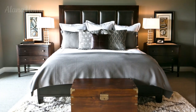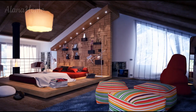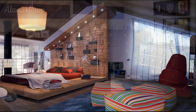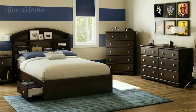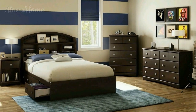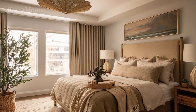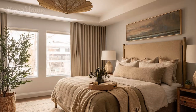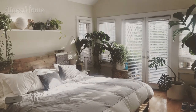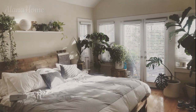Nightstands and dressers should be functional and complement the overall aesthetic. In a men's bedroom, look for pieces that are sleek and sturdy, made from materials like wood, metal, or glass. For a cool retro vibe, opt for mid-century modern nightstands with tapered legs and a simple silhouette. For an industrial look, choose a dresser with a metal frame and wooden drawers — this combination adds texture and depth while providing ample storage.